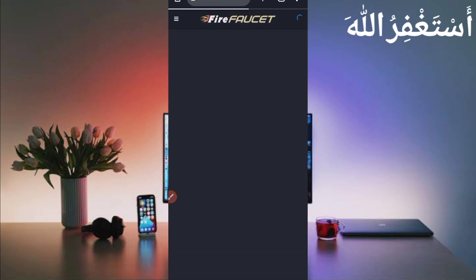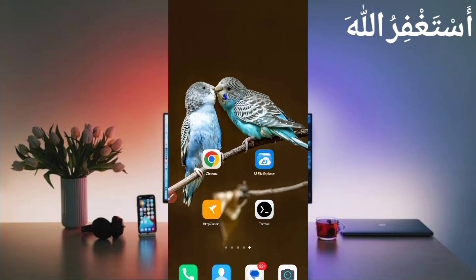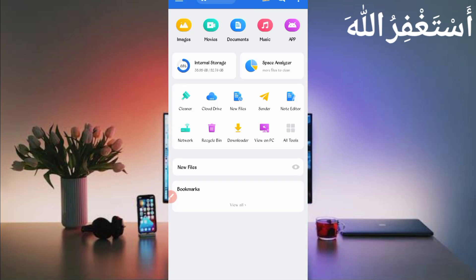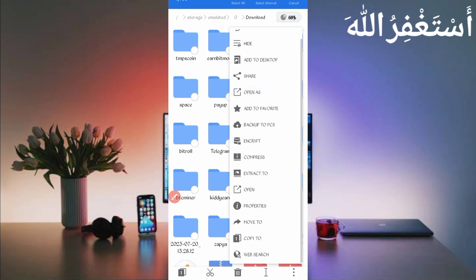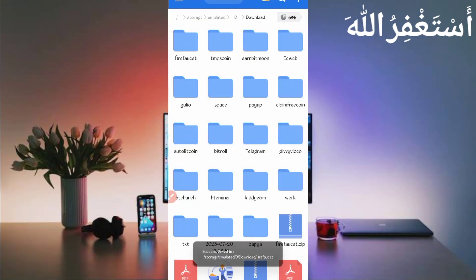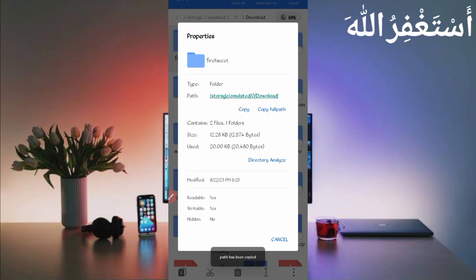To run this website in Termux, you need a script file which is linked in the description. Click the script button in the article to download it. After downloading, open your file explorer app, go to the download folder, and find the script file in zip format. Long press on it, click 'More', then 'Extract'. Click OK — the script file is unzipped successfully. Then open the folder, long press on it, click 'More', then 'Properties', and copy the full path.